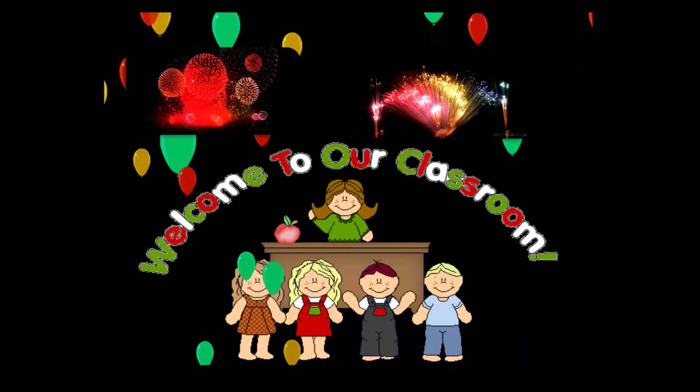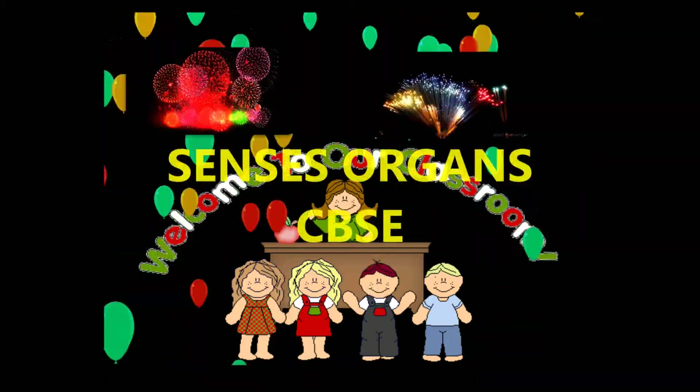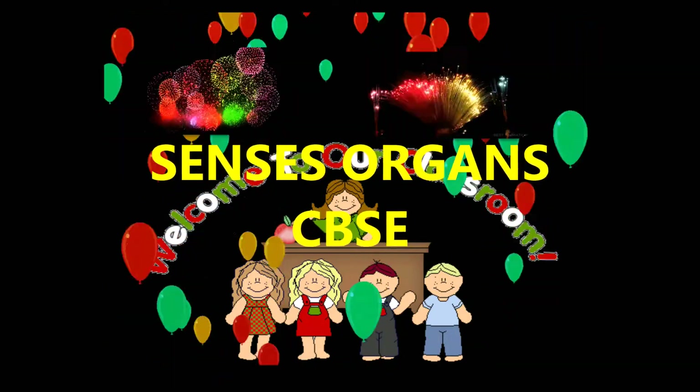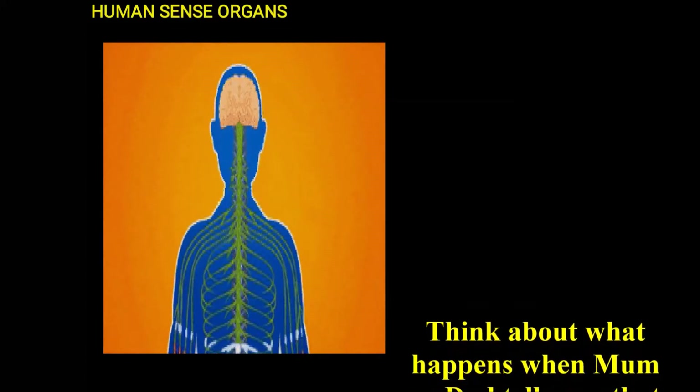Hi friends, my name is Nanjita. I am from Andhra Pradesh. Now let us discuss about sense organs in humans.